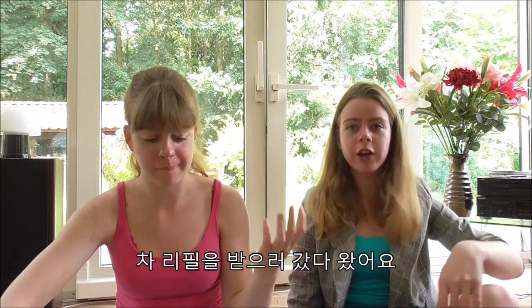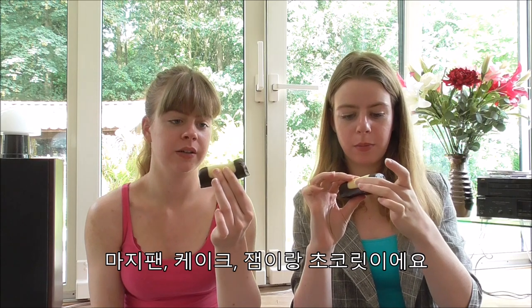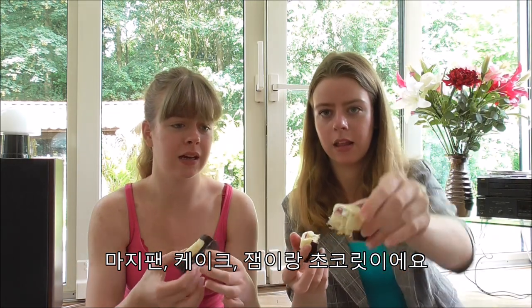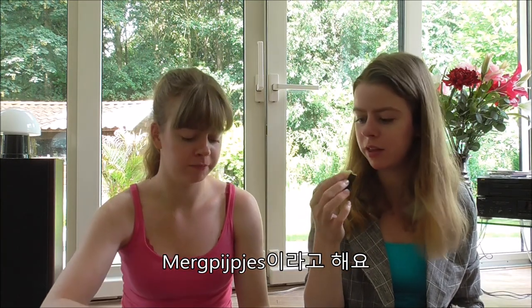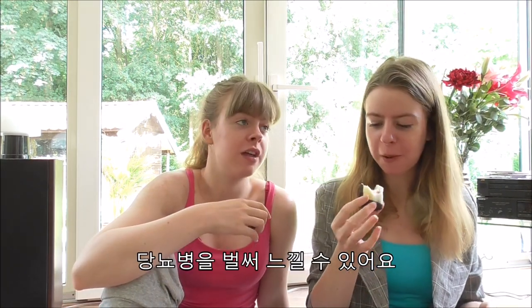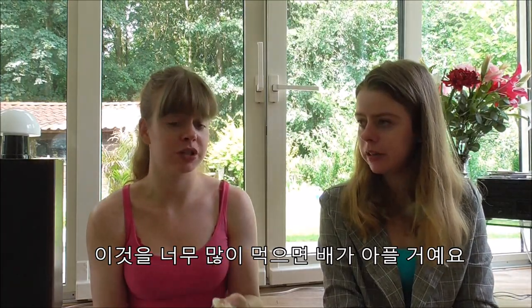Okay, we got our refill of tea so we're ready to go. The next one is not the most famous. It looks like this — it's marzipan with chocolate and sponge inside. I'm not the biggest fan; it's like some sort of jam thing and personally I think it's too sweet. It's called mergpijpjes. It just dissolves and usually when you eat too much of these your stomach starts to hurt.